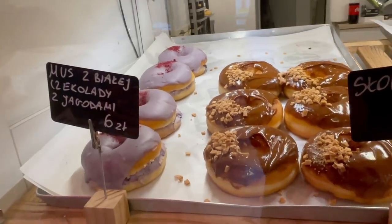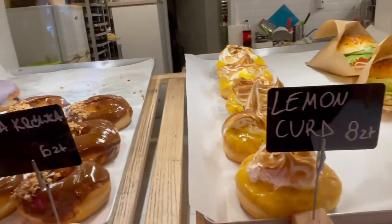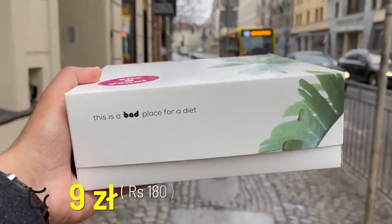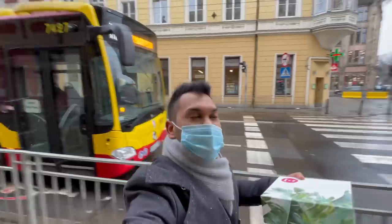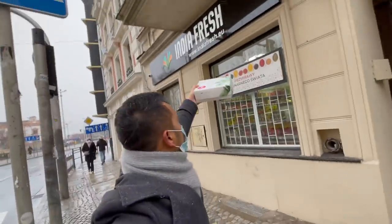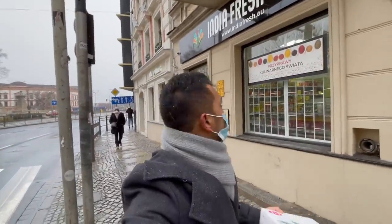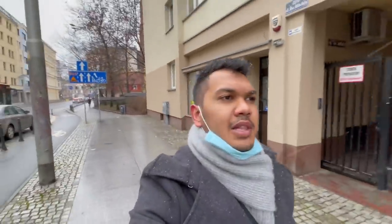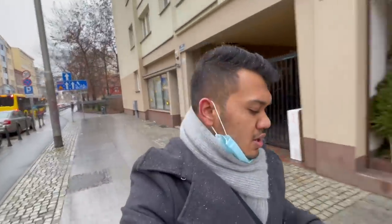Now I have got the beautiful donuts from Biter Donut. I also noticed there is an Indian grocery store called India Fresh that seems to have recently opened. There are a lot of Indian grocery stores here, so if you're a tourist you won't have a problem finding familiar food. Now I need to head back to the car.